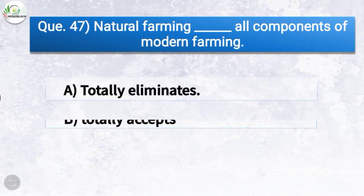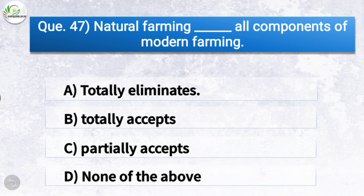Question number forty-seven: Natural farming does what to all components of modern farming? The correct answer is option A — totally eliminates. So natural farming totally eliminates all components of modern farming.